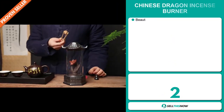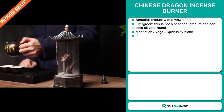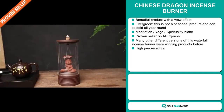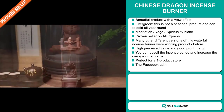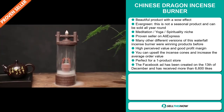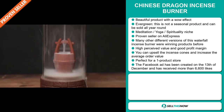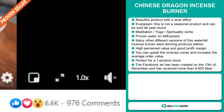Our next product is the Chinese Dragon Incense Burner. Now this is a beautiful product with a wow effect, and it's an evergreen product which means it's not seasonal and can be sold all year round. It falls under the meditation, yoga, spirituality niche market. It's a proven seller on AliExpress with many, many orders. Many other different versions of this waterfall incense burner were winning products before on the market. This item has a high perceived value and will give you a good profit margin. You can upsell the incense cones to increase average order value, and it's perfect for a one product store. The Facebook ad was created on the 13th of December and has received more than 6,600 likes.